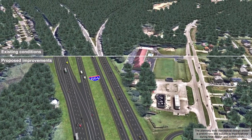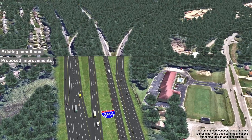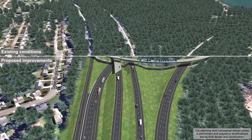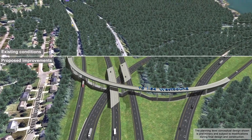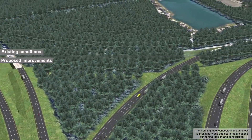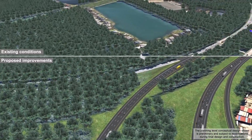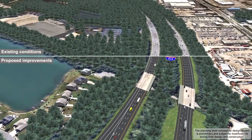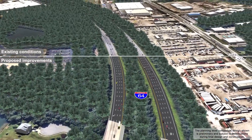The existing ramp from I-664 south to I-64 west would be widened to three lanes. Existing local access from U.S. Route 58 to South Military Highway would be maintained. Widened bridges would provide additional lanes along I-64 east and west.